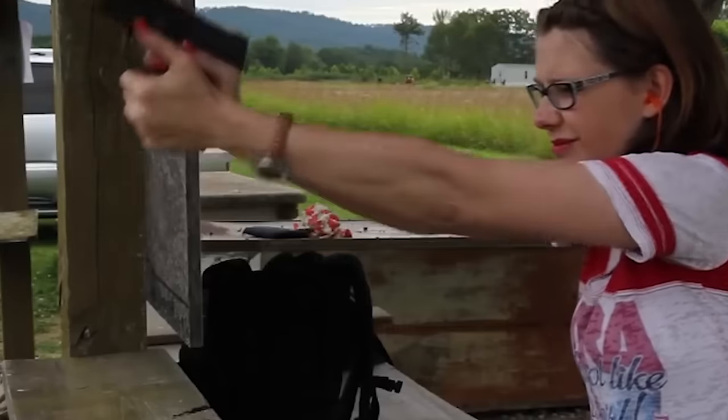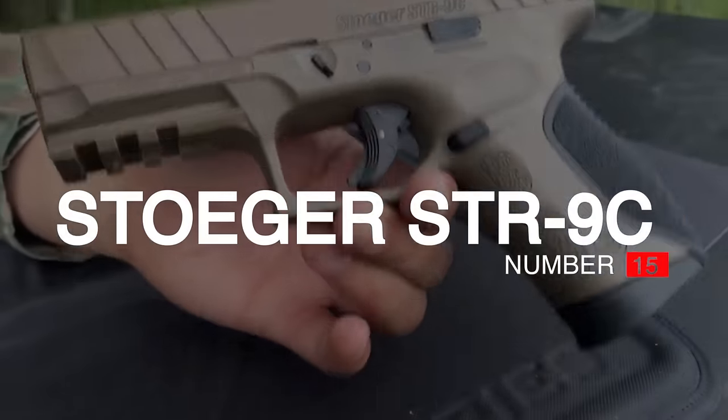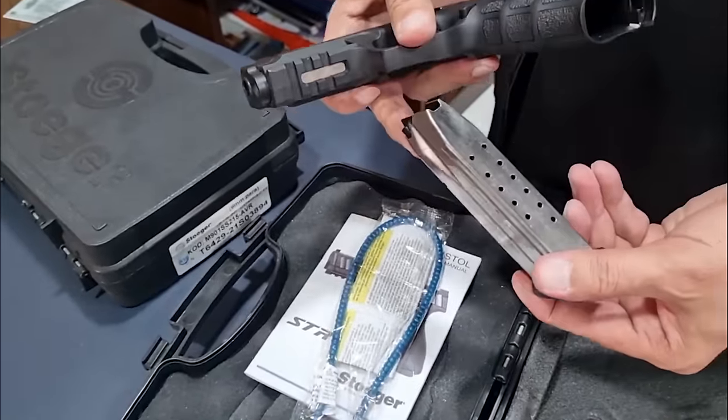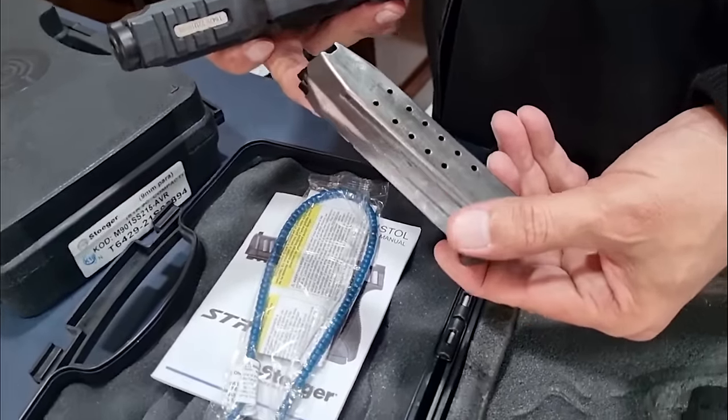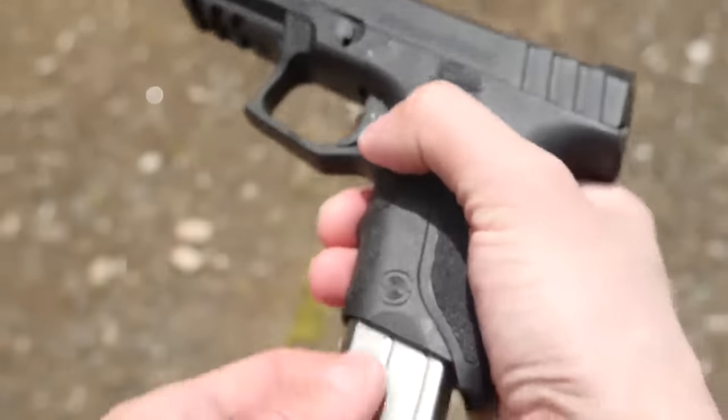The sights offer decent visibility, although they could be upgraded to a set of nice luminescence. Number 15: Stoger STR9C, $400. The Stoger STR9C is a Turkish compact handgun that comes in a lot cheaper than Glock, but is it a good alternative to the Austrian pistol? Come find out.